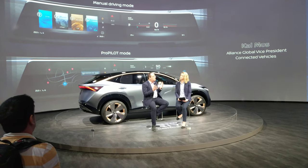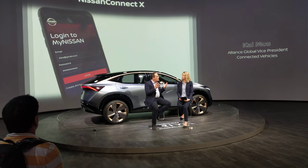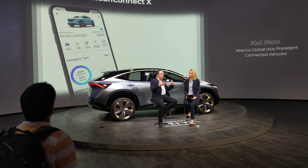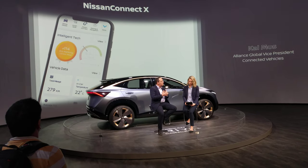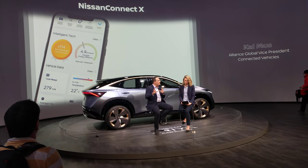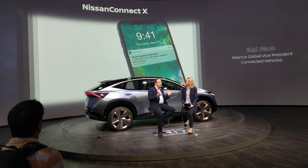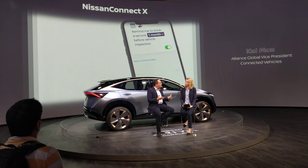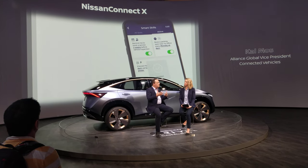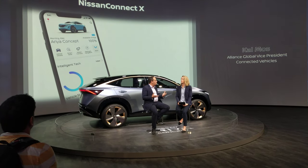Yeah, absolutely. So far when we talk about the user experience, we always focus on the user experience inside the car as we are driving. We started talking about maybe the mobile app, wearables, or maybe at home with some new devices. But the reality of it is that our customer is interacting with our brand — with Nissan — at multiple different interaction points. It is about the whole ownership experience.